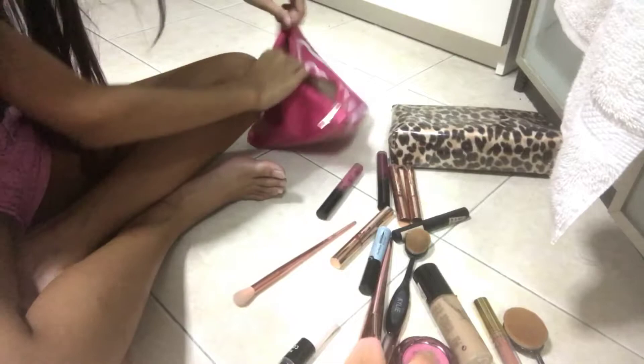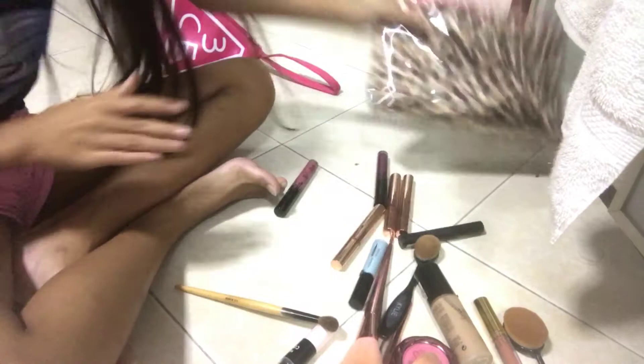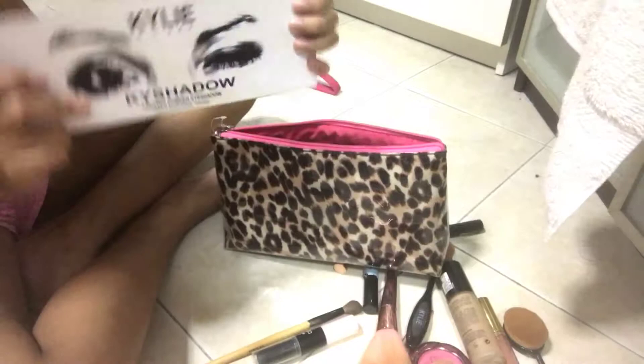This brush is really nice — I'm going to replace my Kylie brush with this one because it's better. So we're going to my glam bag now. That was all of my casual stuff, and now we're going to the glam stuff.